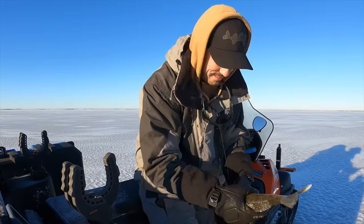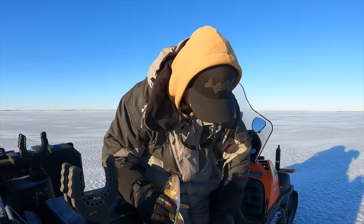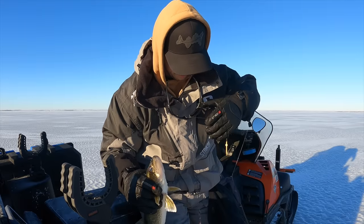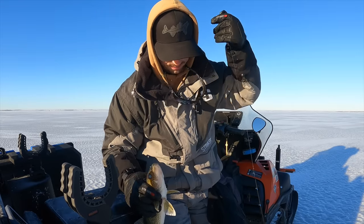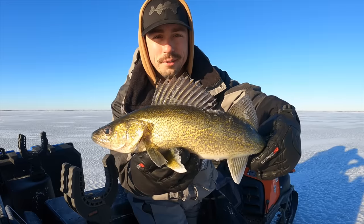Let me unhook him first. The hook popped out. Oh my gosh, what a mess. There we go - another nice walleye. Another shallow water fish. This time I actually had the live scope going for you.